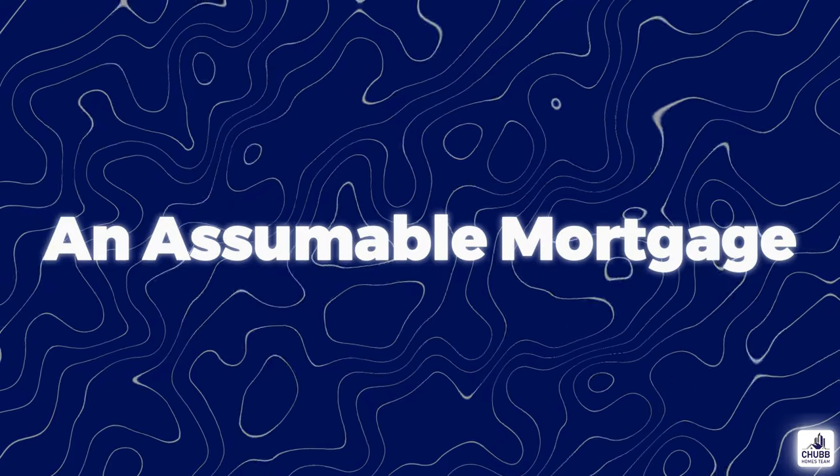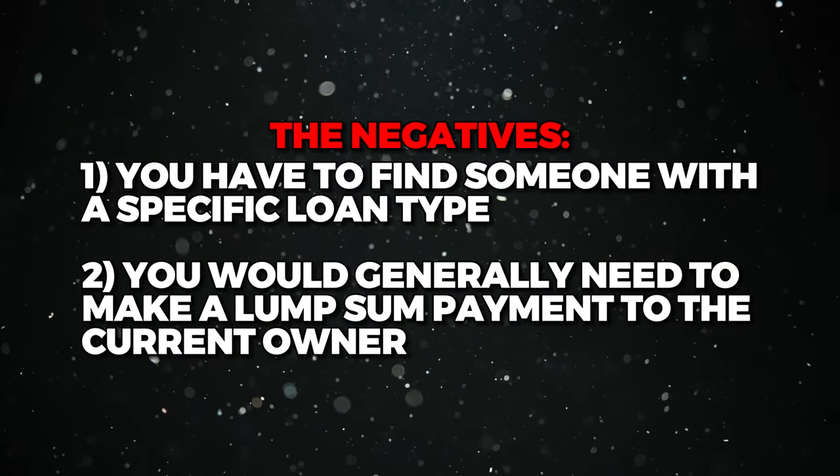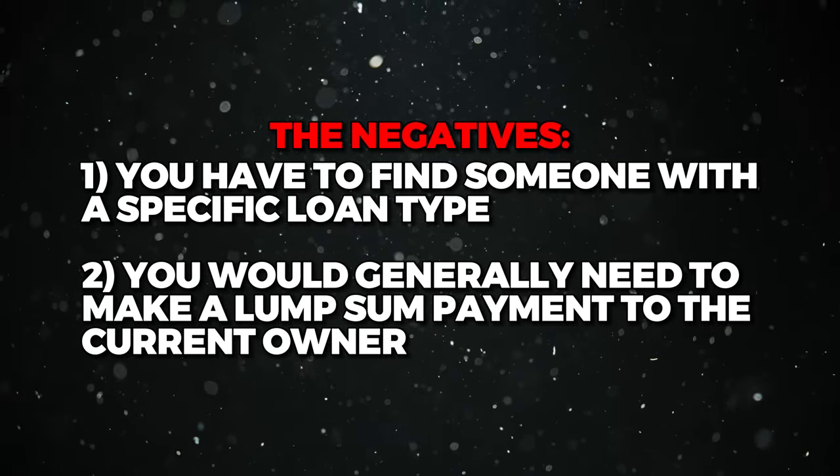An assumable rate mortgage is the last option for a buyer to get a lower rate, but this one is a lot harder than it sounds. It allows a home buyer to take over the remaining payments of an existing loan. Most conventional mortgages are not eligible, so you'd need to find a seller with an FHA, VA, or USDA loan. The real negative is that it generally means you need to make a lump sum payment to the current owner to cover the value of their equity. For example, if a house is worth $500,000 with a $300,000 loan at 3%, the buyer would need to bring $200,000 in cash as a lump sum because you can't finance this.